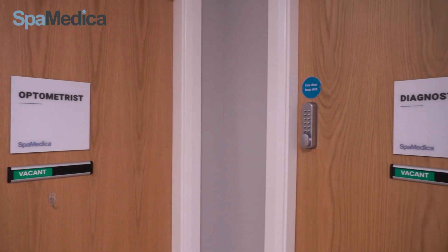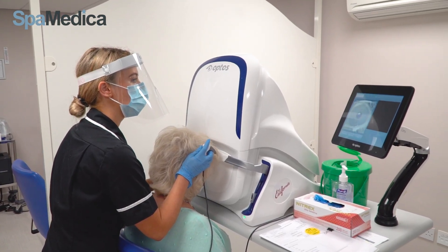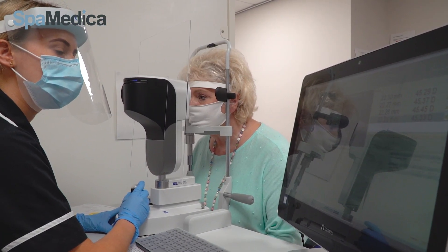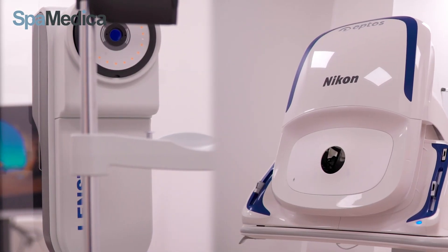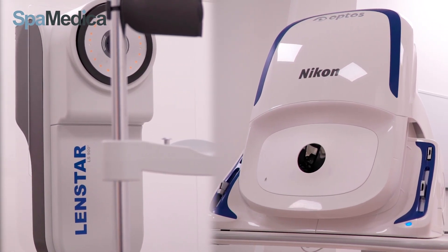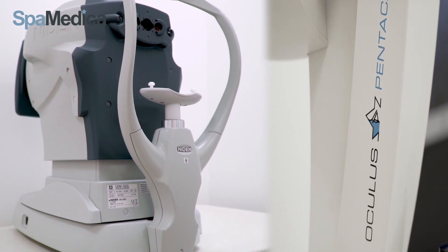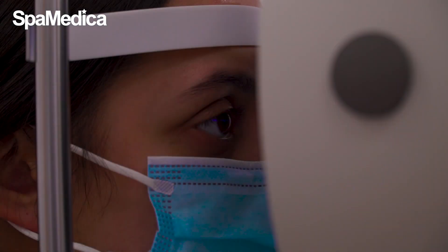Before seeing the optometrist, the patient will go into the diagnostics room and have their diagnostics done, which include K readings using the pentacam along with corneal front and back surface mapping. Lens star biometry calculates the power of the natural lens in the eye, enabling the calculation of the artificial lens used in surgery. OCT scans are taken if we need to scan the layers at the back of the eye. An A scan is only conducted if we need to assess and provide calculations where a dense cataract is present.